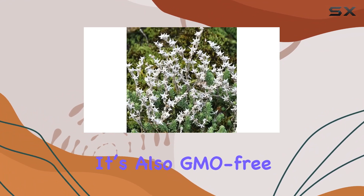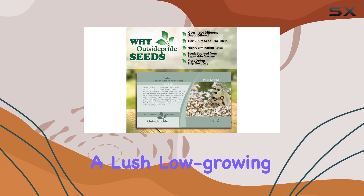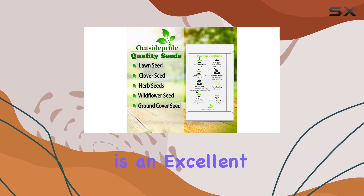It's also GMO-free, aligning with organic gardening principles. Whether you're looking to fill in bare spots, create a lush, low-growing ground cover, or simply add a touch of greenery to your outdoor space, this sedum is an excellent choice.